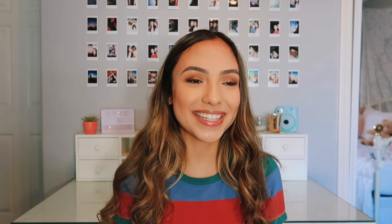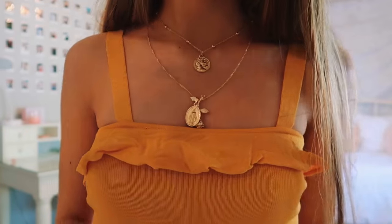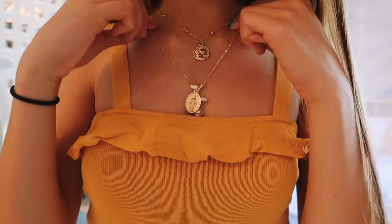I also have two last small things. I don't really know why I got these — I just saw how cheap they were. I got these little pink socks; I just think the color is really cute and thought they might be useful. Then the very last thing I got is this really pretty layered necklace, and I think it was $3 — that is crazy. I've been looking for a necklace like this for so long.